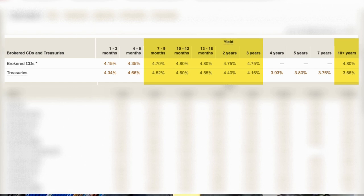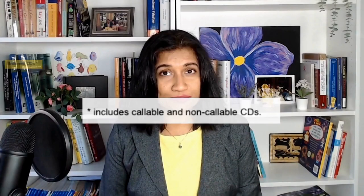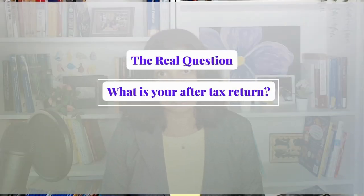But there's an asterisk right next to brokered CDs. If you look at the footnote, it says 'includes callable and non-callable CDs.' I'm going to talk about what those are in just a minute. For now, let's assume that these CDs are non-callable and we're only focused on the return. The question to ask is not what your investment return is going to be — the more important question is what is your after-tax investment return going to look like?